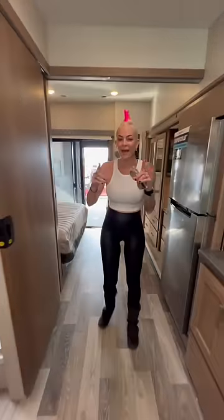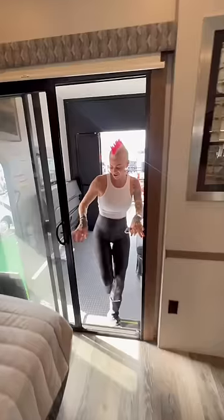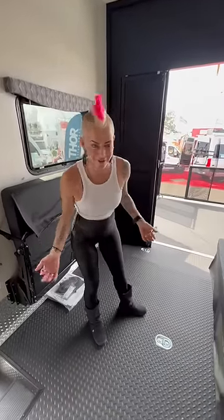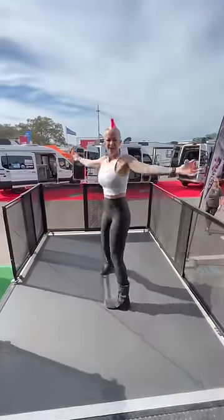We love the Class A's. Oh my gosh, look at this bedroom back here — whoa! And this is the crazy part right here: what we're seeing in toy haulers, you get a toy hauler in a Class A. So could this one work for us, guys?